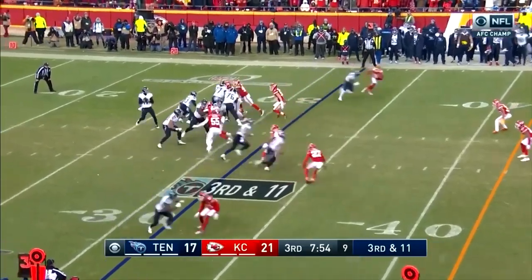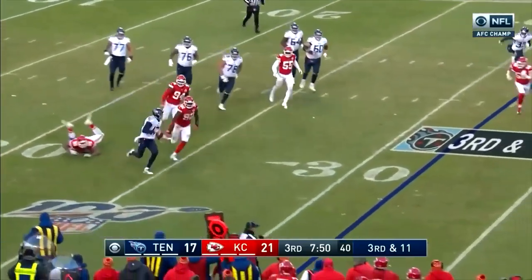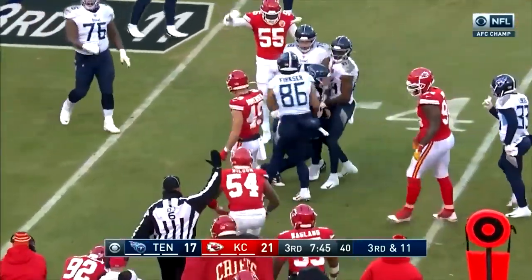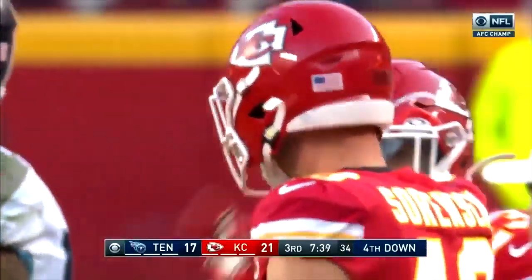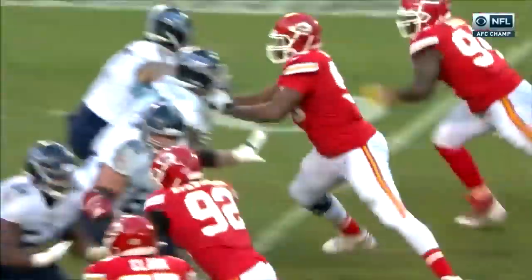Chris Jones is back in for the pass rush and he's chasing after Tannehill — Tannehill right into Sorensen, who jolts him back at the 38. And that's fourth down. What a tackle. Sorensen made two monster plays last week to help them come back — on the fake punt and then later, but Jones with the pressure.